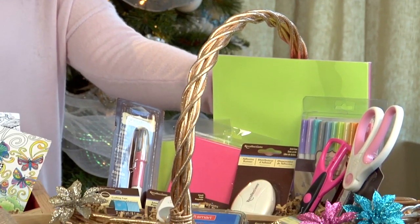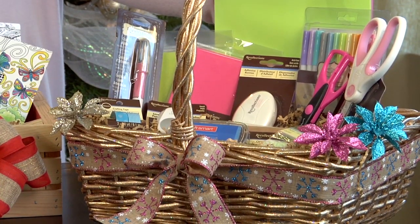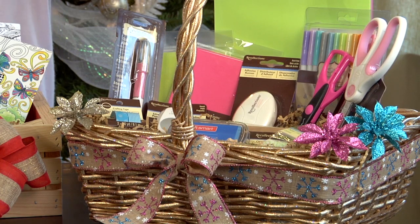This is a wonderful basket for the paper crafter in your life. These products can be used on so much more than scrapbooking, but here we've kind of started with the basics, like decorative scissors and a tape runner. If they've been doing this for a while, you can also add more sophisticated tools to the basket.